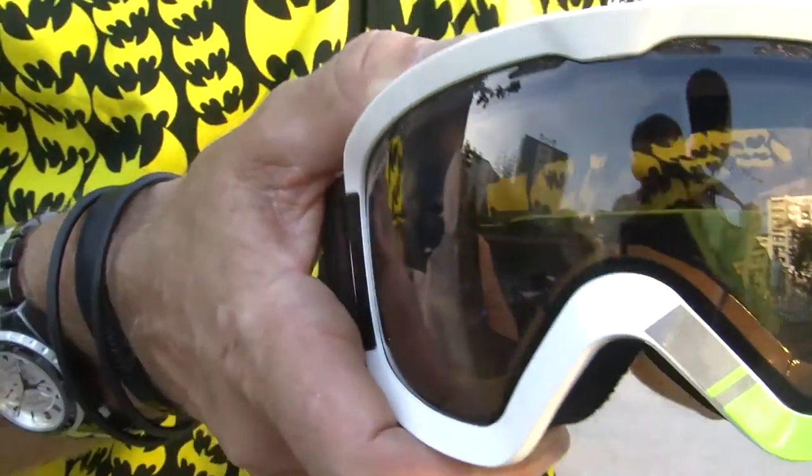This goggle not only has a photochromatic lens, but the lens is polarized — and again, just another massive breakthrough in lens technology. Fantastic goggle with a fantastic lens put in it. It's amazing.